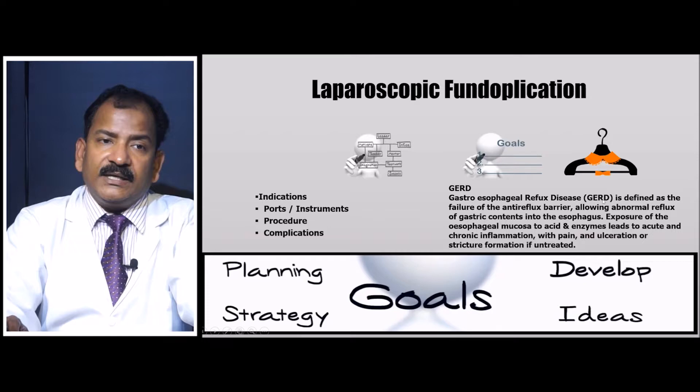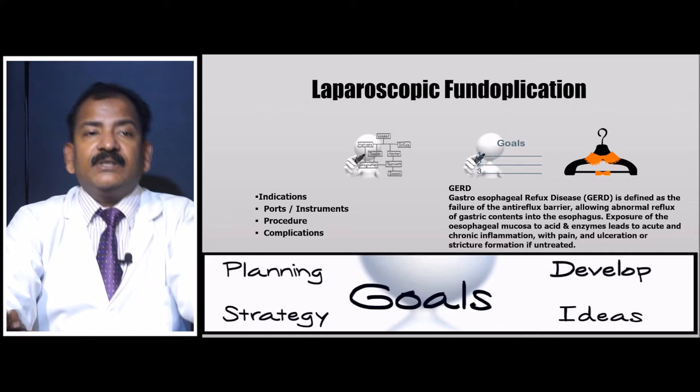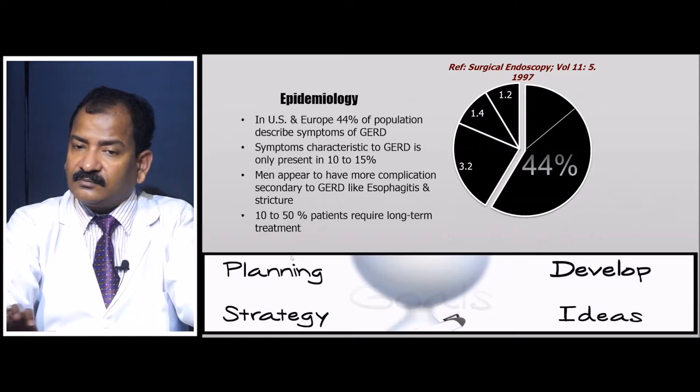Fundoplication is like a collar around a hanger — the same way we put a collar around our neck, we take a wrap around the esophagus. This gives pressure over the lower esophageal sphincter and minimizes reflux.